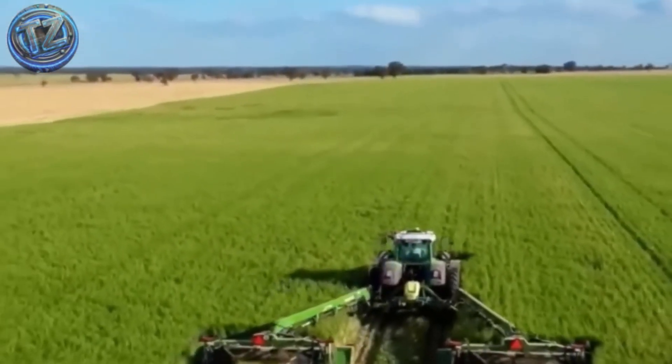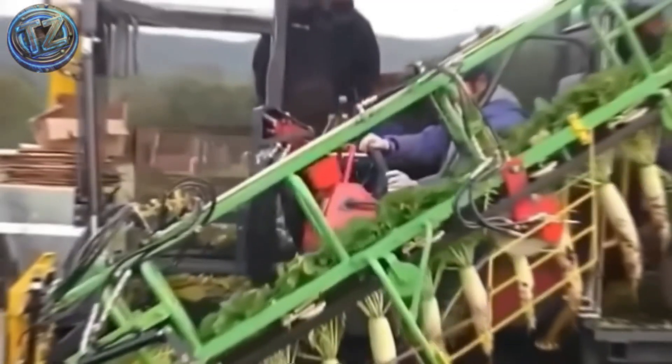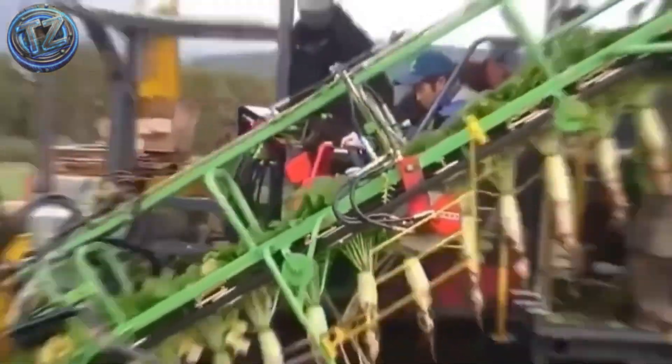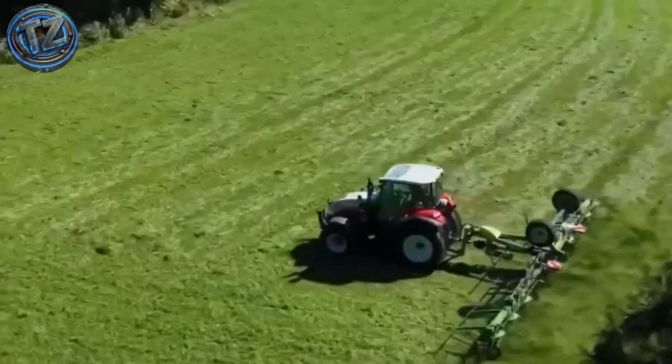From tractors with more than 600 horsepower to planters that cover more ground in an hour than a whole crew could manage in a day. These beasts don't just plant or harvest —